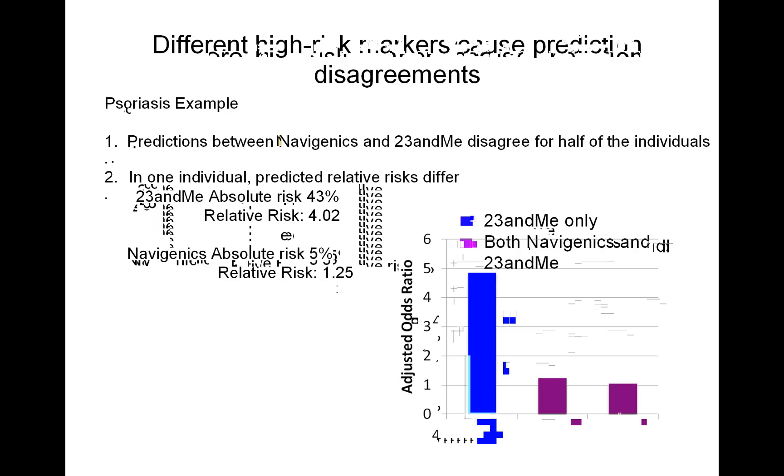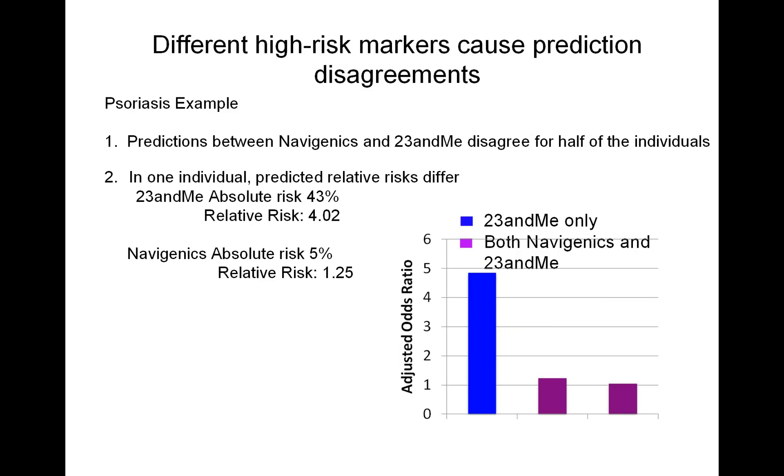This is an example of psoriasis, where predictions between the two companies disagree for half of the individuals. In one individual, 23andMe predicted a psoriasis risk of 43 percent, while Navigenics predicted a risk of five percent — vastly different predictions. When we look at the markers, 23andMe is using one marker with an adjusted odds ratio close to five, and both companies share two markers with an odds ratio close to one. That high-effect marker is really the deciding factor for 23andMe.